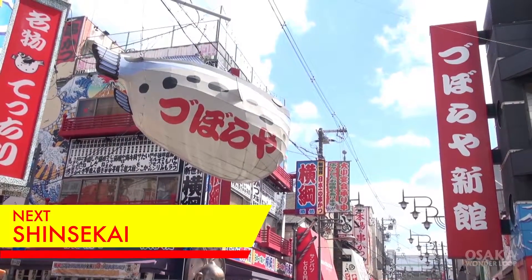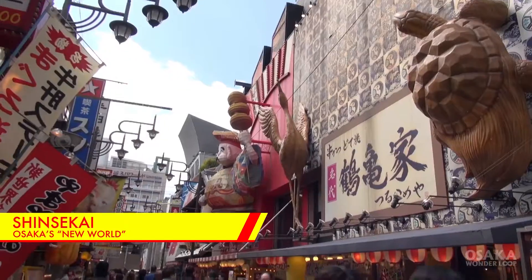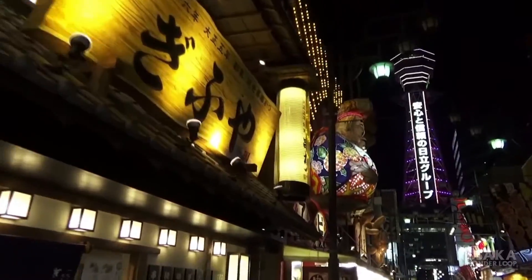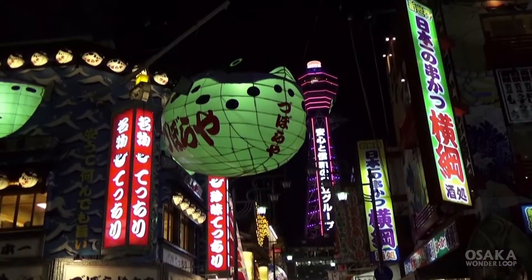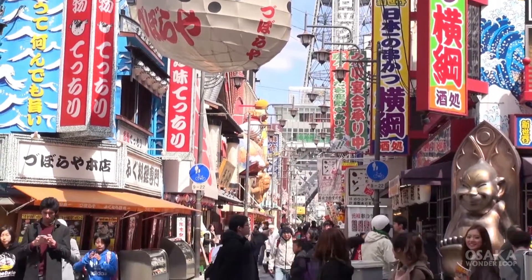Next, let's head to Shinsekai. Shinsekai literally means 'the new world.' It's known as one of the busiest streets in Osaka. Tsutenkaku Tower stands at the district center as the main symbol of Shinsekai in Osaka.